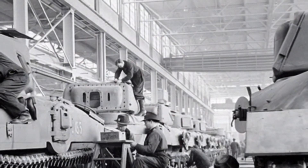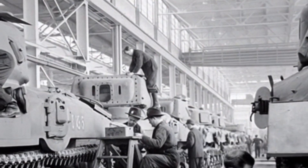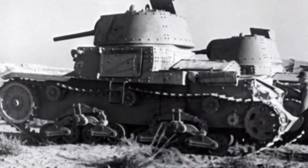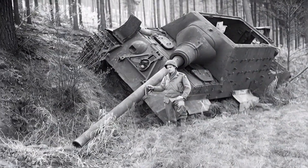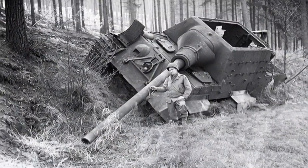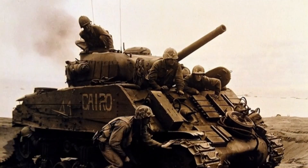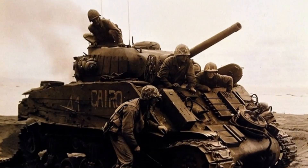World War II was a global experiment in armor technology. One major power still relied on archaic rivets that turned into shrapnel when hit. Another bet everything on engineering perfection, only to find their steel shattering like glass. In this video, we will find out which nations actually built the best armor of the war.